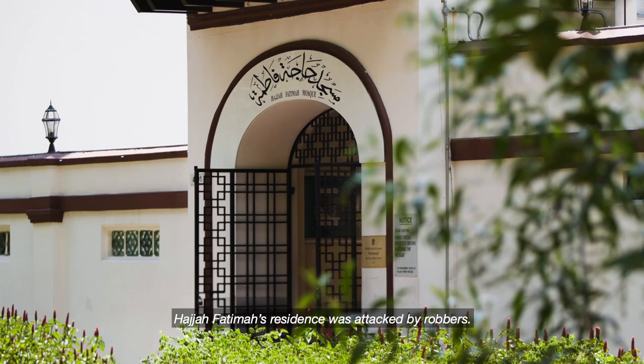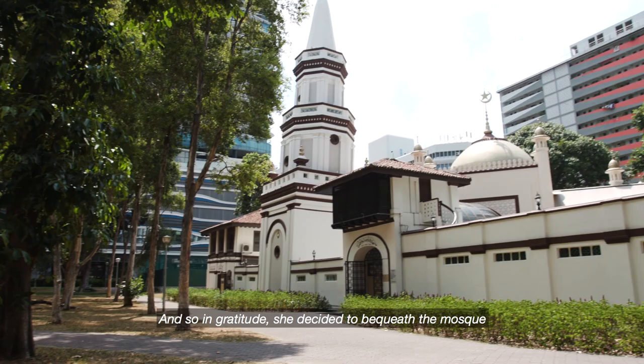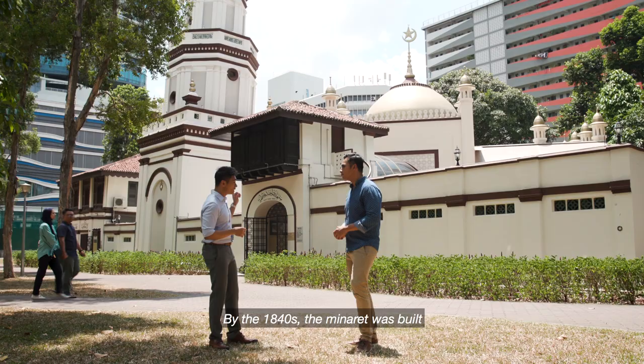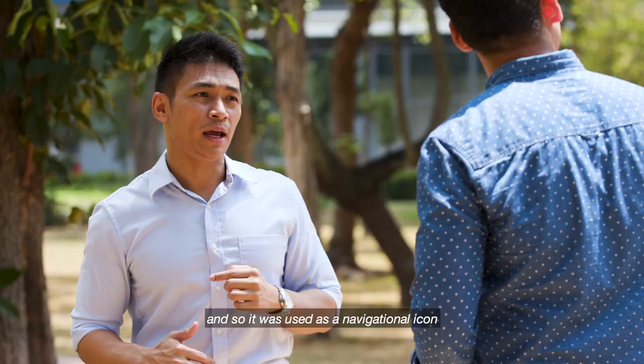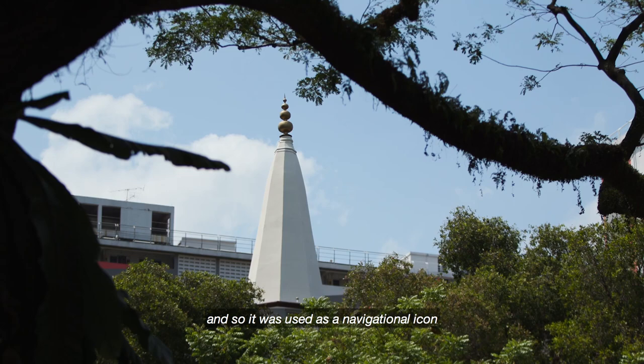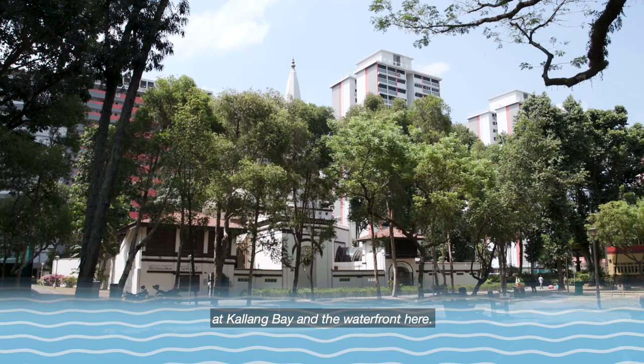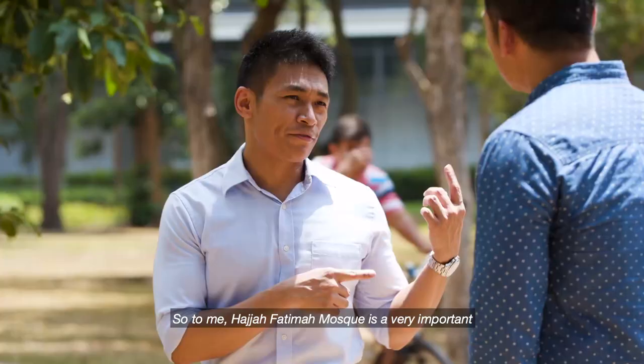Haja Fatima's residence was attacked by robbers on two occasions. She was not affected because she was awake both times, and so in gratitude, she decided to build a mosque on the site of her residence. By the 1840s, the minaret was built, and it was used as a navigational icon by ships coming into harbour at Kallang Bay and the waterfront.